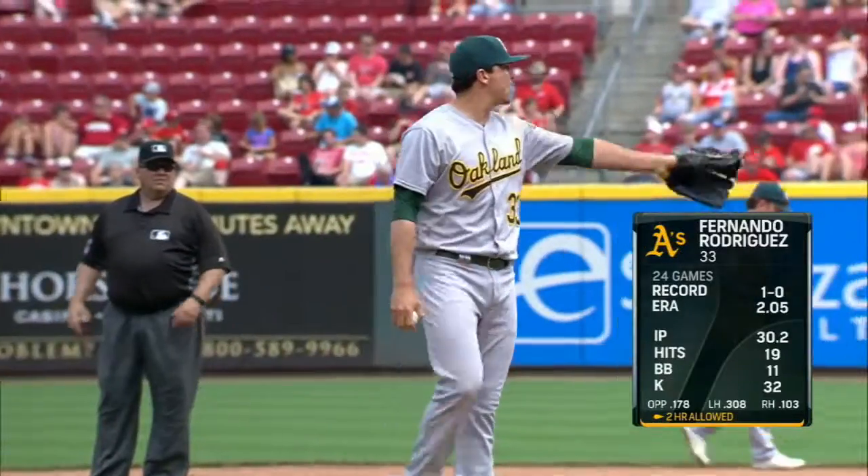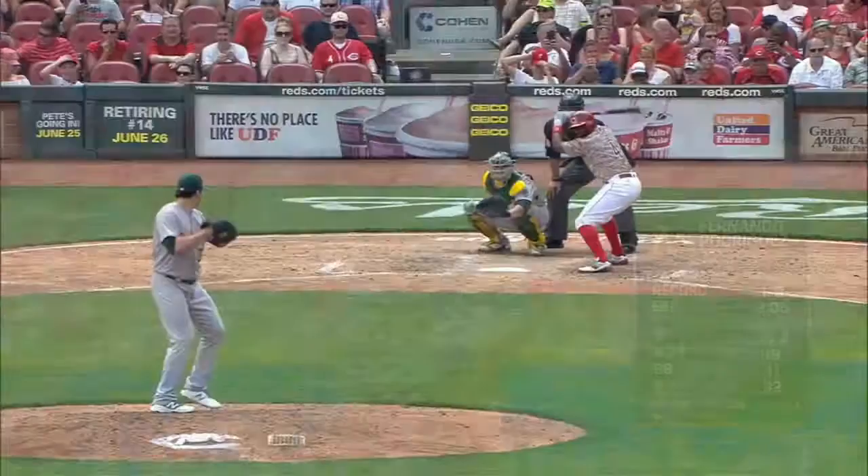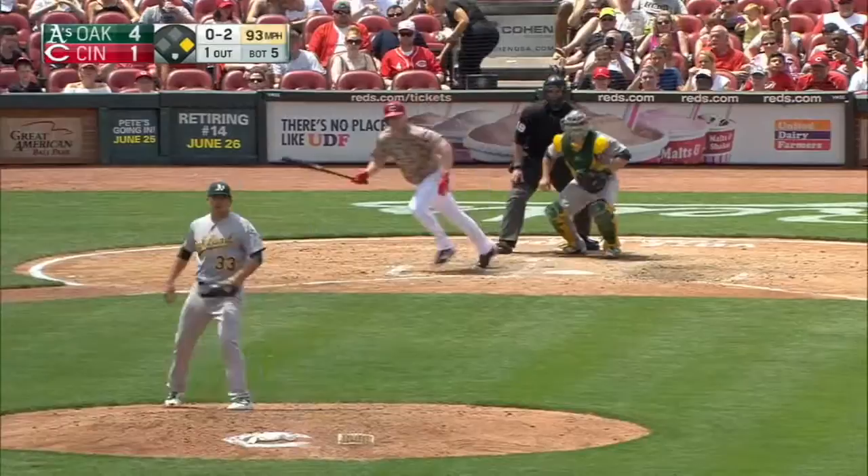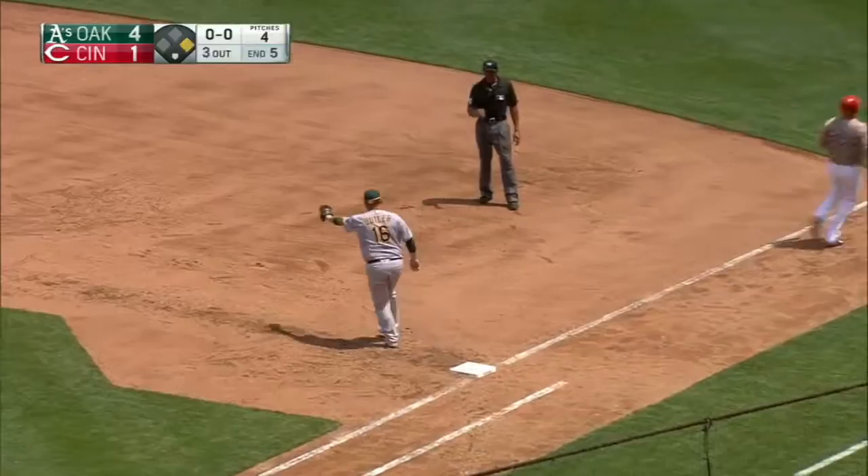Fernando Rodriguez comes in with nobody out in the fifth inning. Brandon Phillips goes after the first pitch and hits it hard, but it's lined to center right into the glove of Coco Crisp. Simian is right near the bag, steps on second, throws to first — Butler digs it out and it's a double play.